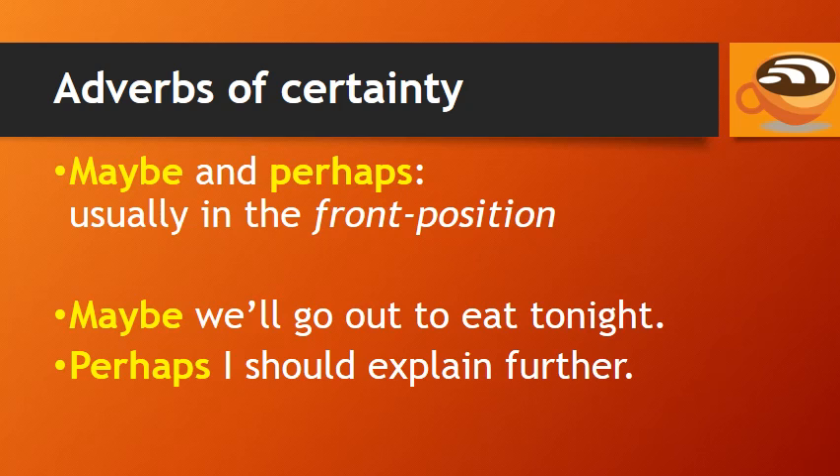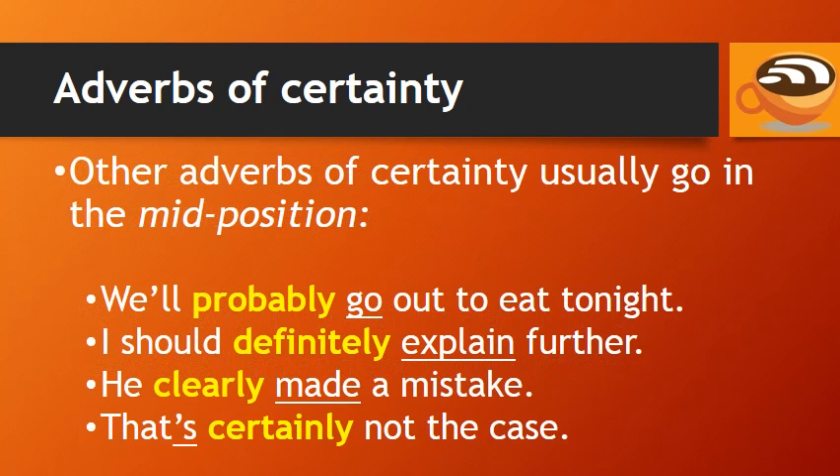Now let's talk about adverbs of certainty. The adverbs 'maybe' and 'perhaps' are usually in the front position. For example: 'Maybe we'll go out to eat tonight.' 'Perhaps I should explain further.' Other adverbs of certainty usually go in the mid position. For example: 'We'll probably go out to eat tonight.' 'I should definitely explain further.' 'He clearly made a mistake.' 'That's certainly not the case.'